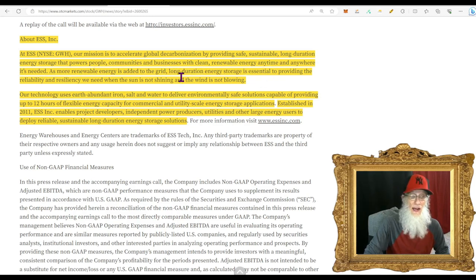As more renewable energy is added to the grid, long-duration energy storage is going to be essential to providing the reliability and resilience we need — when the sun is not shining and the wind is not blowing.